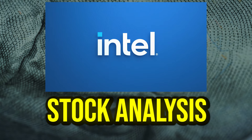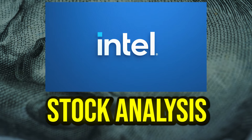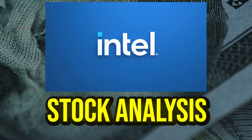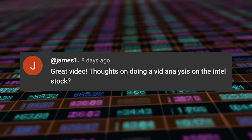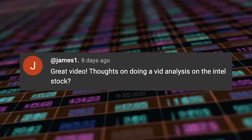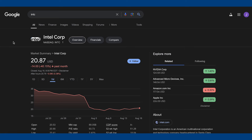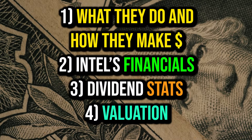Welcome back to the channel, JP Dividends here bringing you another video. Today we're going to be taking a look at Intel stock to see if it's a buy, a hold, or a sell. One of you guys recently requested that I look into this company, and it looks like over the past month Intel is down 40%, seemingly due to some pretty bad earnings recently, so we're going to see if we should be buying the dip on Intel stock.